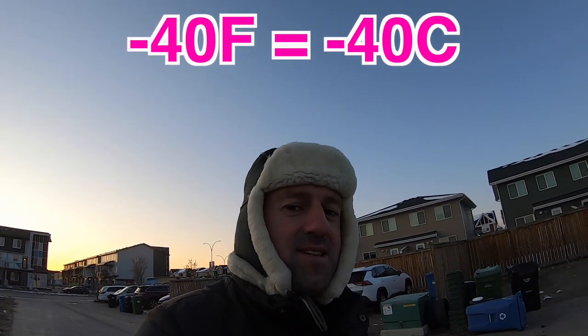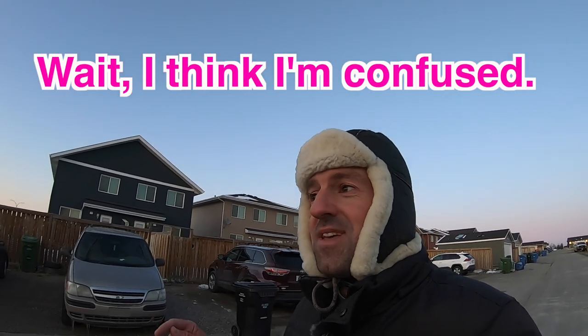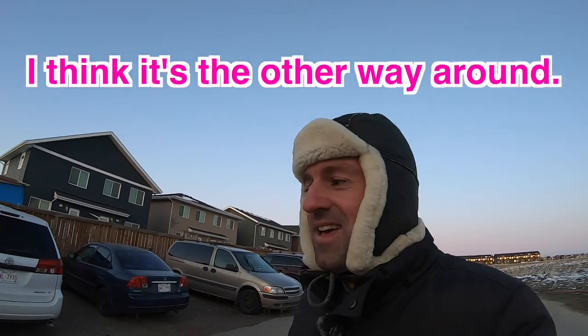Zero degrees Celsius is equal to 32 Fahrenheit. Fahrenheit is slowly catching up to Celsius as it goes down, and it catches Celsius at minus 40. So minus 40 Celsius is equal to minus 40 Fahrenheit. Minus 40 is where Celsius and Fahrenheit meet — but then Fahrenheit passes Celsius. So minus 50 Fahrenheit is colder than minus 50 Celsius, but minus 30 Celsius is colder than minus 30 Fahrenheit.